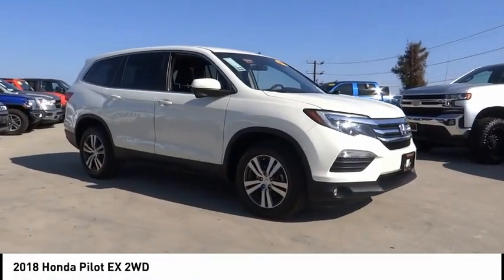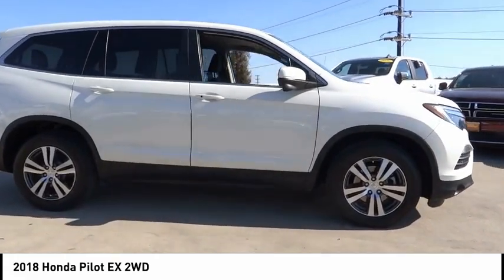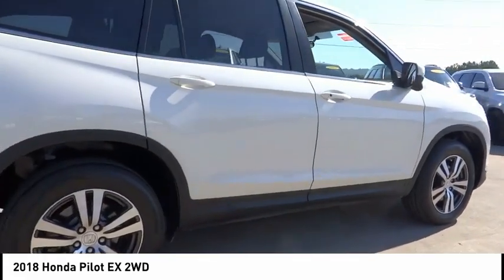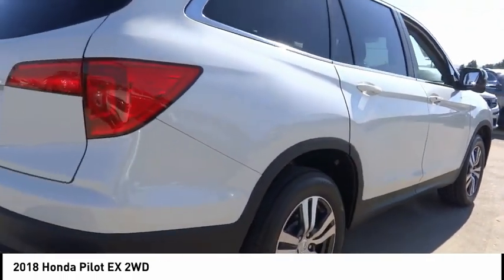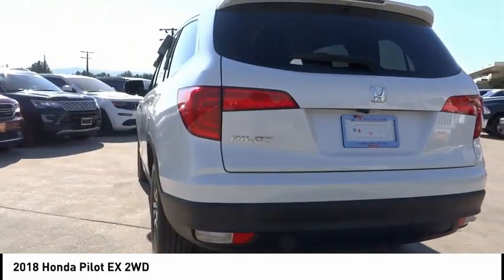We are pleased to show you the 2018 Pilot: Optimal Utility, Indulgent Interior, Powerful Performer. You'll be ready for almost anything in the Honda Pilot. This vehicle has less than 35,000 miles. Here are some of this vehicle's great options.